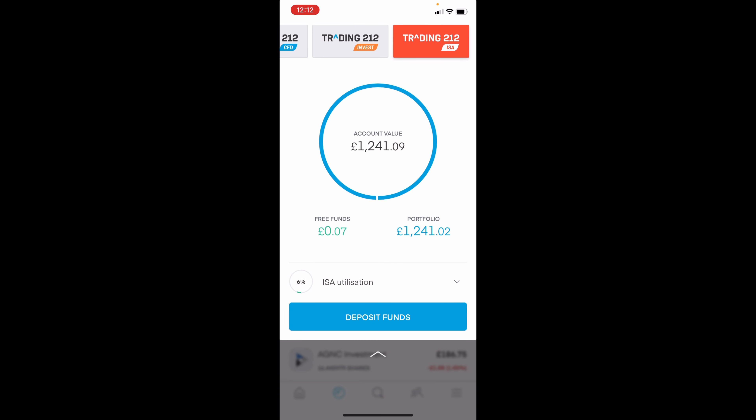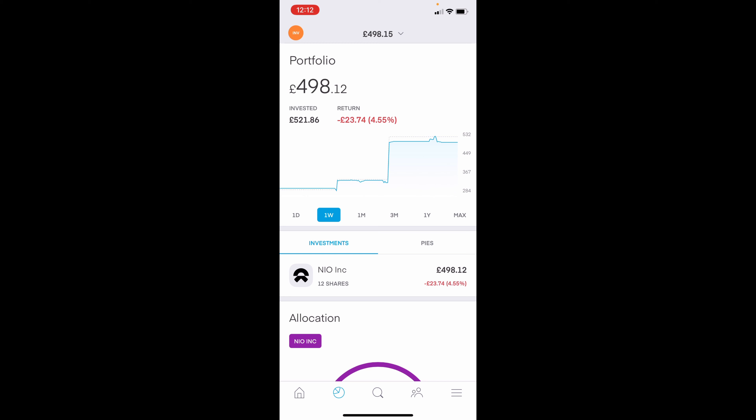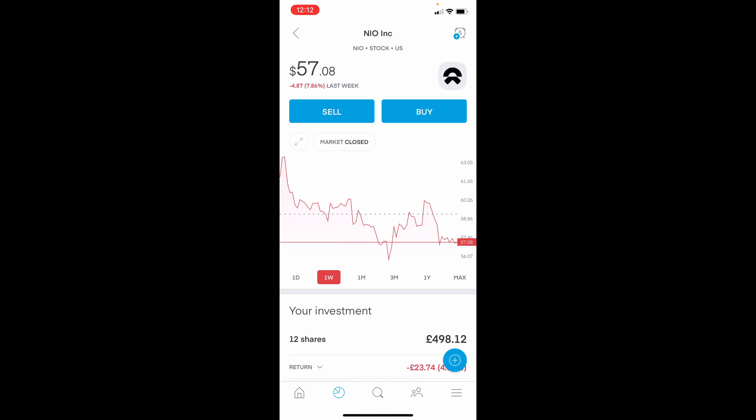A quick look at NIO, which is obviously outside the ISA because it's not qualifying. Again, similar story here — down 4.55%. They do have their earnings review on Monday, so hopefully that will shoot up, but I don't know. It's a bit unusual that the share price would drop before an earnings report — maybe people know things we don't know.